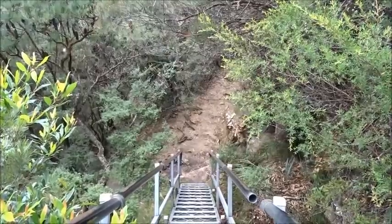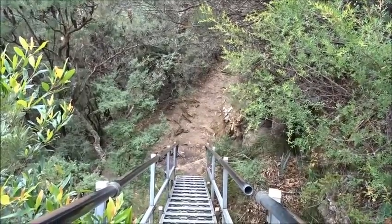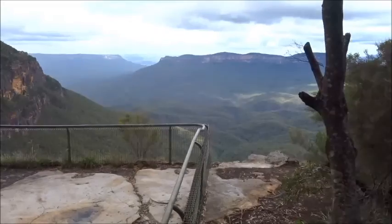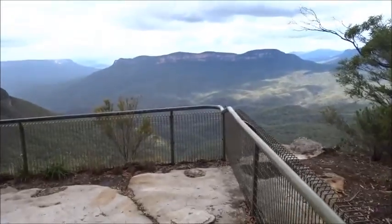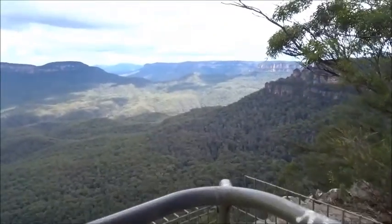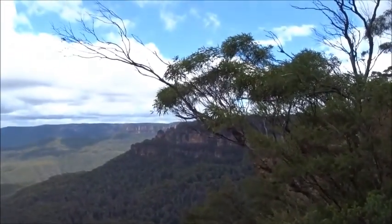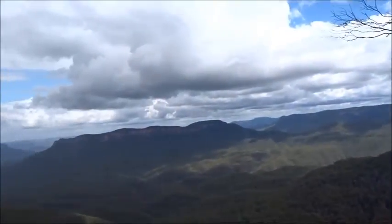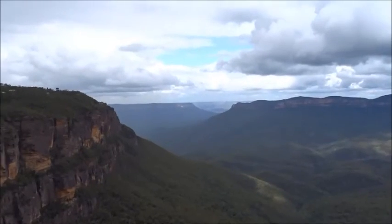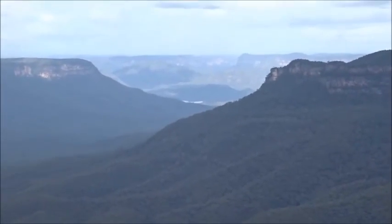Our track goes off to the right at the bottom of the ladder. Gordon Falls lookout is to the left, so we'll go there first. There's the back of the Three Sisters over there, and of course Mount Solitary and the Jamison Valley, and right at the end of it into the mountain you can just make out part of Lake Burra Gurang — Sydney's water supply.